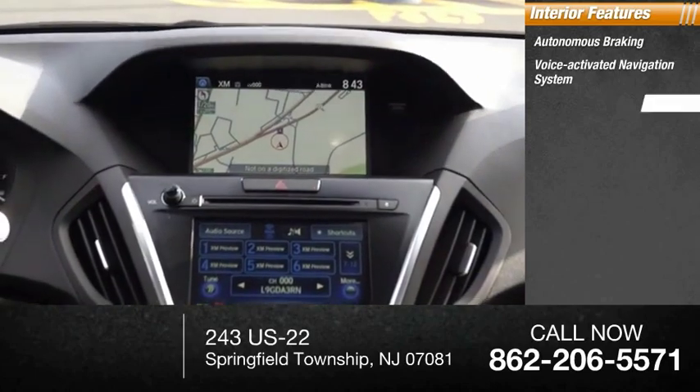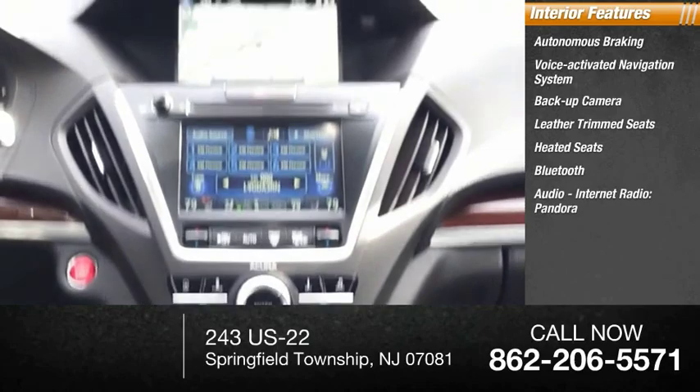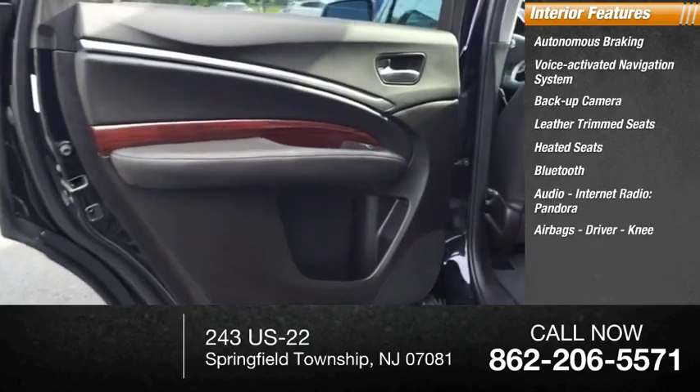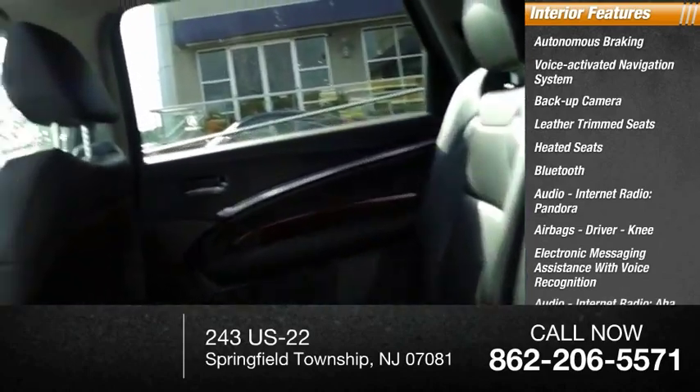Inside you'll find a voice-activated navigation system, backup camera, leather trim seats, heated seats, Bluetooth audio, internet radio with Pandora and AHA, airbags, driver knee airbag, and electronic messaging assistance with voice recognition.